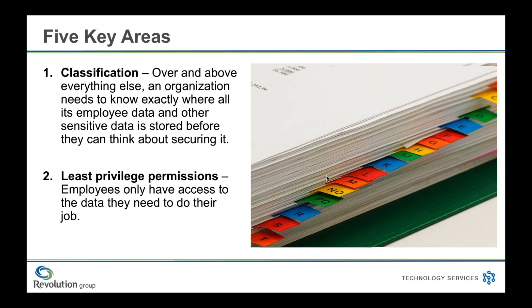Classification is our first key area. Above everything else, an organization needs to know exactly where all of its employee data and other sensitive information is being stored before they can even think about securing it. Is it on a Windows file share? Do you have an HR drive mapped to HR computers? Do you have information in Dropbox or SharePoint? Is your payroll department outsourced? These are questions you or your IT team should be asking and then documenting. Once you have a picture of where the information is, you can use automated tools that can scan that location, flag potentially sensitive information, and even search for organization-specific strings like employee record numbers when found on the company network.